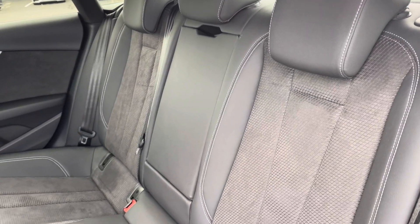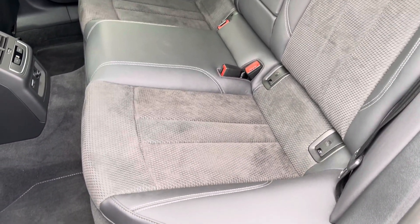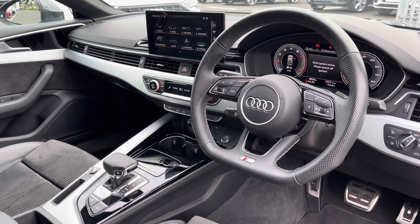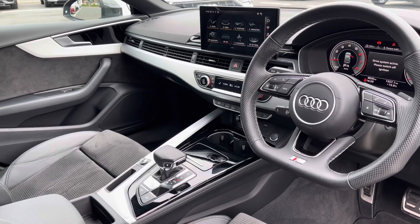Moving to the interior, it comes finished in a half leather and half alcantara combination which is very comfortable for passengers and it also features ISOFIX anchor points. To the front you've got your flat bottom leather wrapped steering wheel with a very driver focused interior and silver inlays providing a nice uplifting feel.